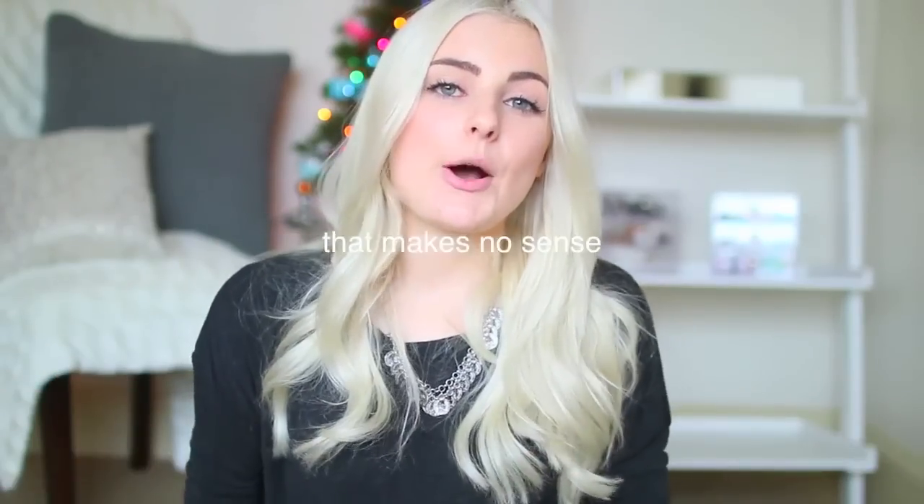Hey guys! Today's video is going to be a holiday gift guide video. So I have different ideas for your friends, your family, your boyfriend, or if you guys want to do a DIY gift. There's a ton of different ideas in this video and hopefully you guys get inspired by at least one of them.